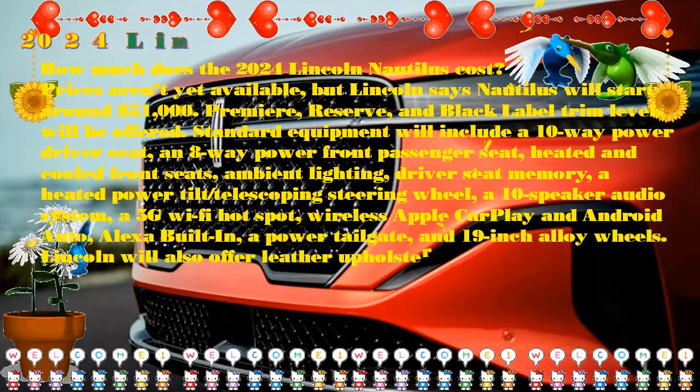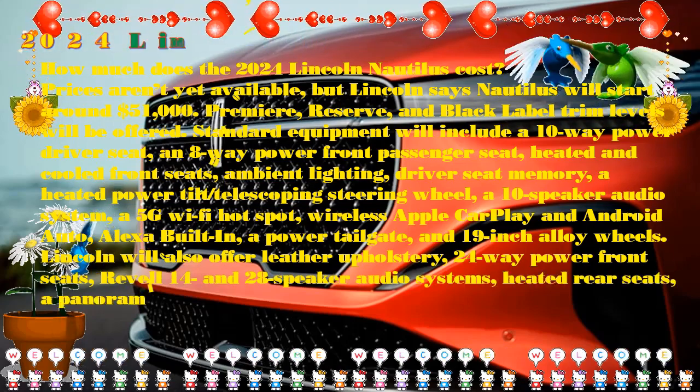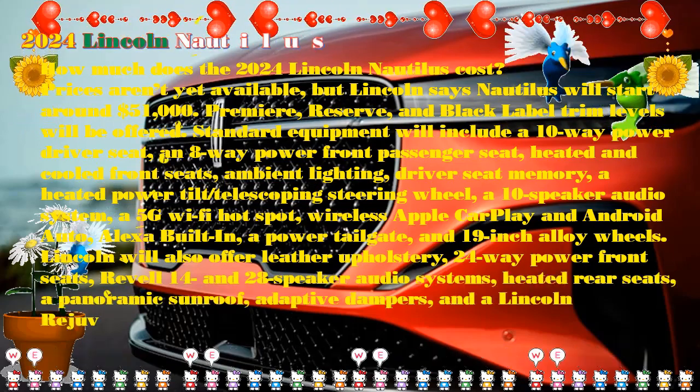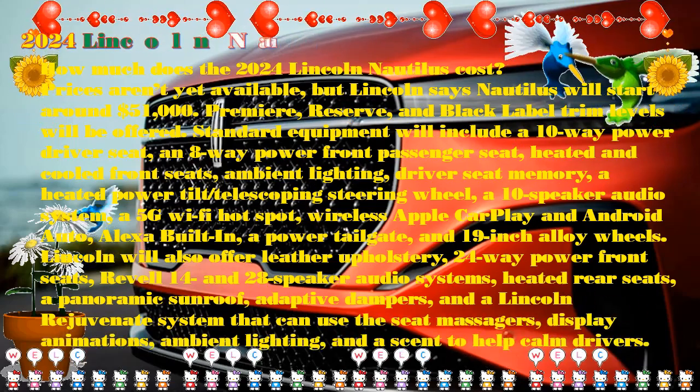If you want to upgrade to the hybrid engine, that will add another $1,500 to the bill. All these prices also exclude the destination charge of $1,395.